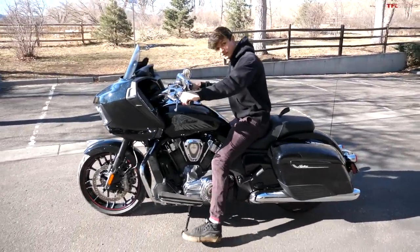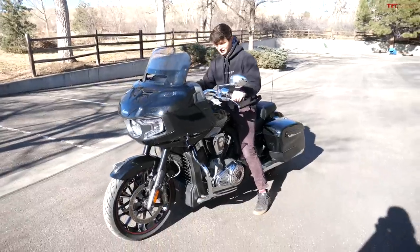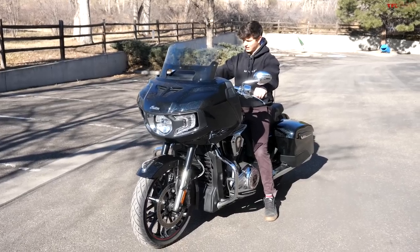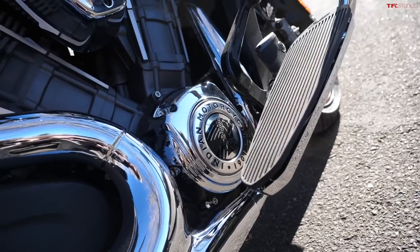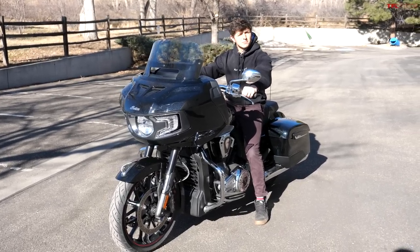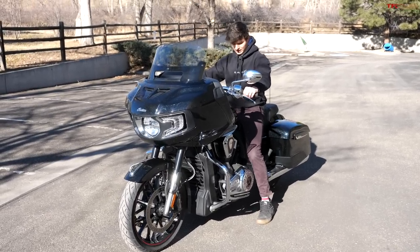Unsurprisingly, it feels heavy. You can really tell when it starts to lean one way or another — you've got to pay attention to that because it can get out of hand if you're not ready for it. But overall the ergonomics of sitting on it feel really nice. You have a large platform for your foot to sit on, which means you can move around a little bit and get the blood flowing again in your leg if you've been sitting on it for a long time.